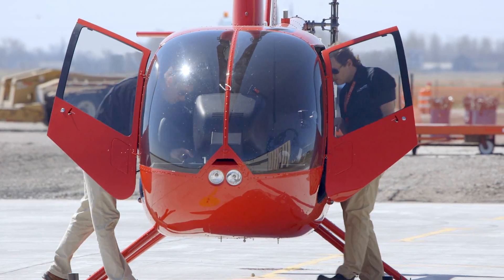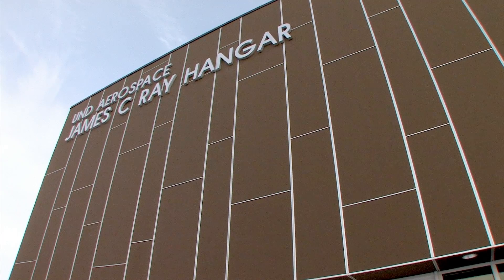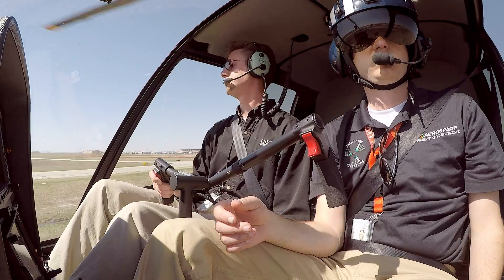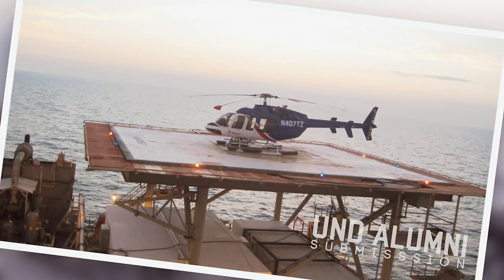It's ideally suited for what we want to bring to the student. We could do nearly anything in the Robinson. A lot of what we do here at UND Aerospace is training for what you're going to experience in the industry. Our graduates have gone all over in all different facets of the industry.